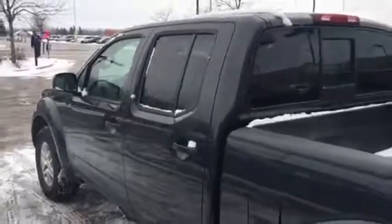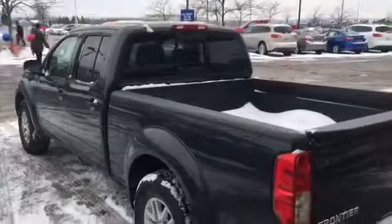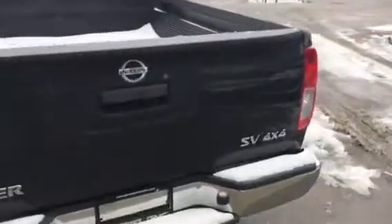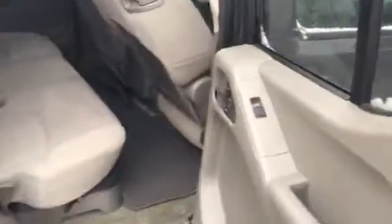Sharp-looking truck. Take a look at the back — full crew cab. Back-sliding rear window.